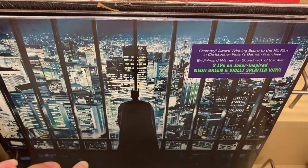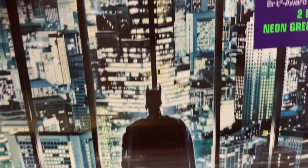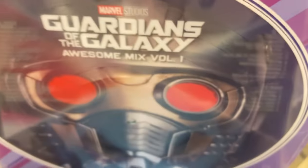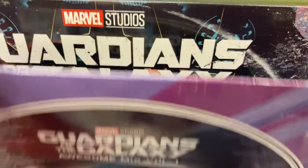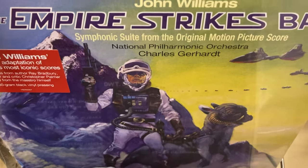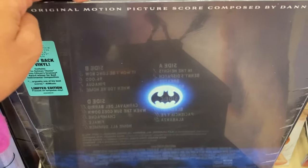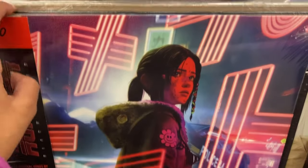They did have the same Dark Knight record that I saw the last time I went to Barnes & Noble, although it was a different Barnes & Noble. They also had Guardians of the Galaxy Vol. 1 and Vol. 2. I already had those in my collection, but it was cool to see them here. They also had this cool Spider-Man record and Batman 2 — that one I also just got, and I did like the cover of it.